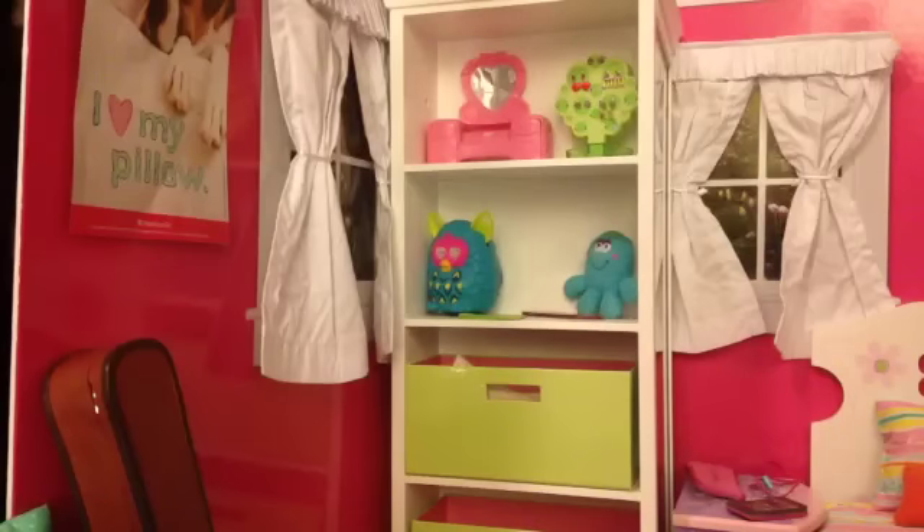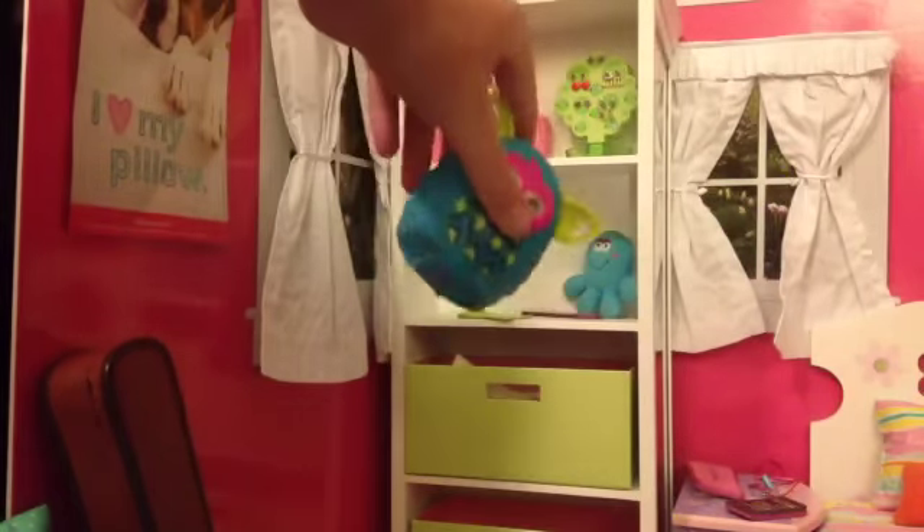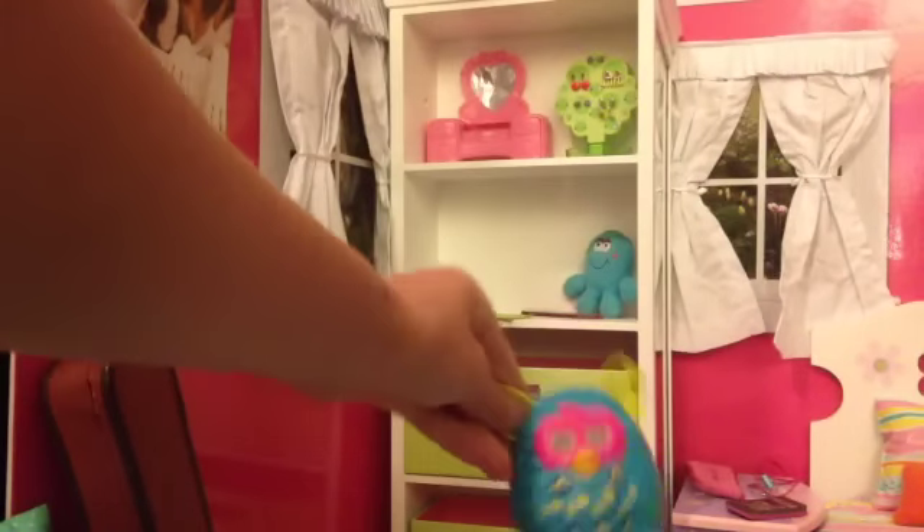Now onto the two top shelves. There's also a poster over here from the American Girl Magazine that says 'I love my pillow' with a little doggy on it. On this shelf we have this little Furby from McDonald's. I actually never go to McDonald's, but we went there on a road trip once because there was nowhere else to eat.